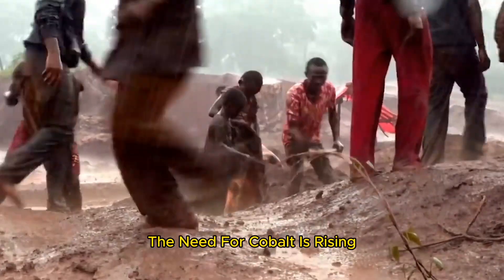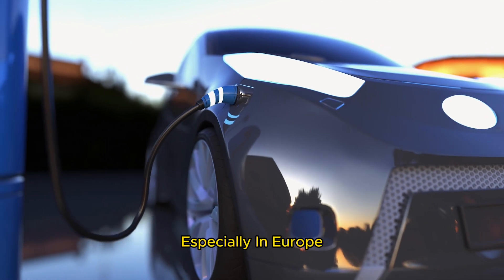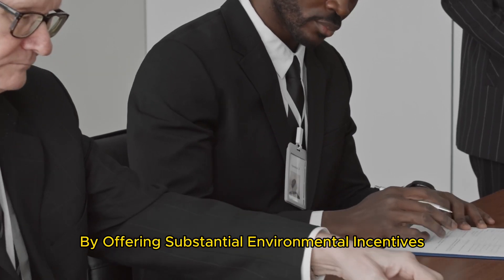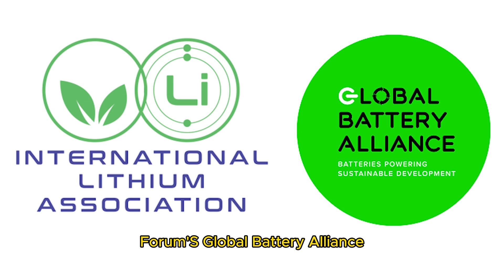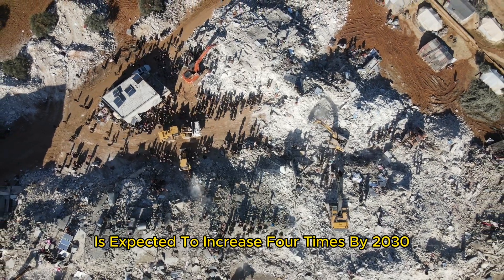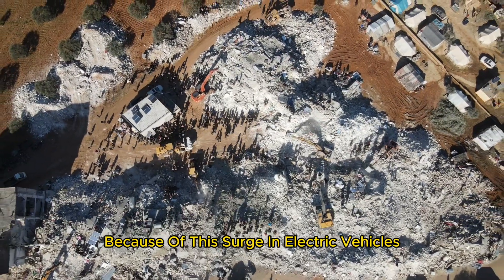The need for cobalt is rising due to the growing sales of electric cars, especially in Europe, with governments promoting these sales by offering substantial environmental incentives. According to the World Economic Forum's Global Battery Alliance, the demand for cobalt in batteries is expected to increase four times by 2030 because of this surge in electric vehicles.